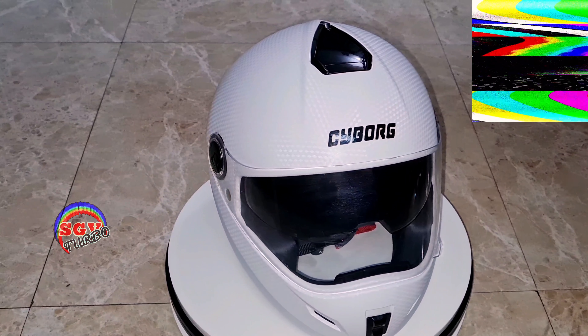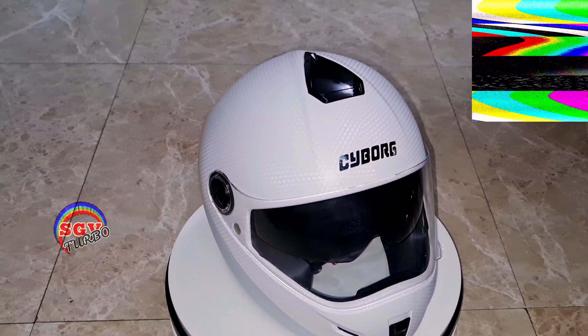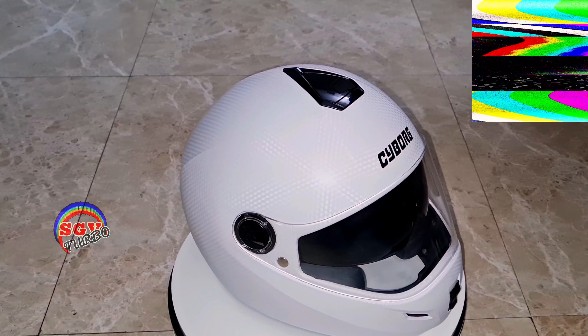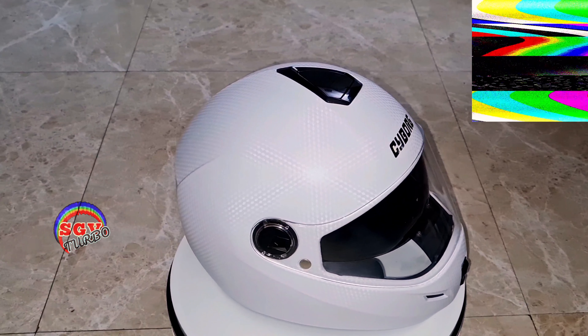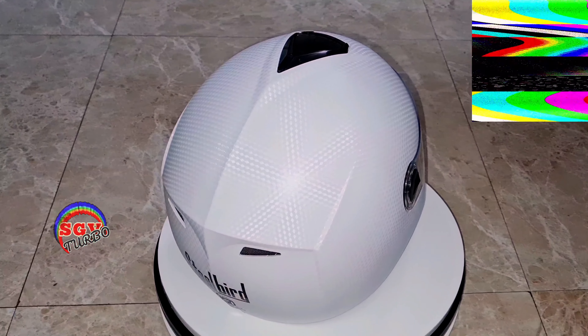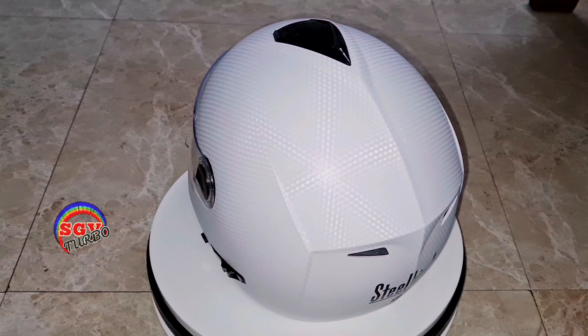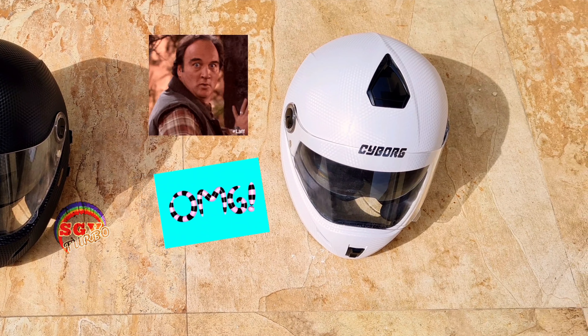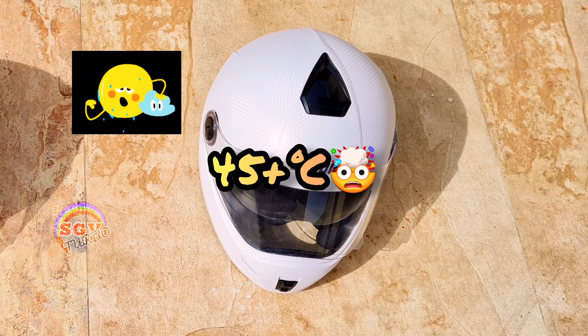This is the white helmet — same company, same size — just to show you the comparison between the two. Both look good, but we'll have to see the heat difference and which one is better. We're going to go outside, where it is above 45 degrees centigrade at the present moment guys, so be very careful.